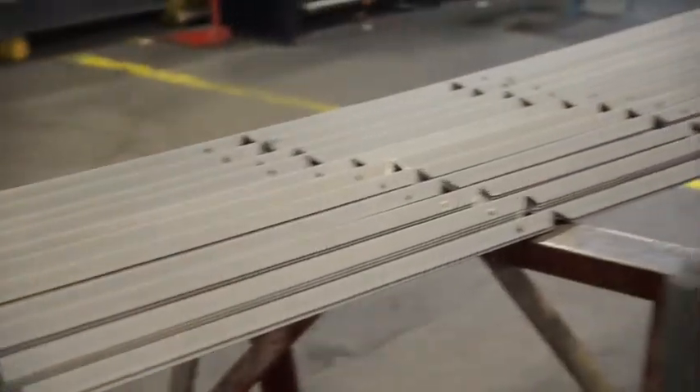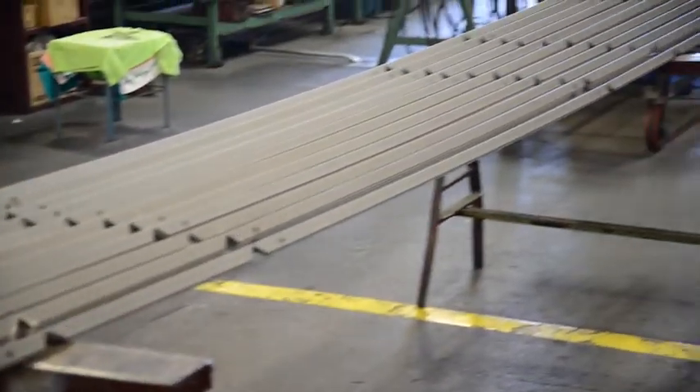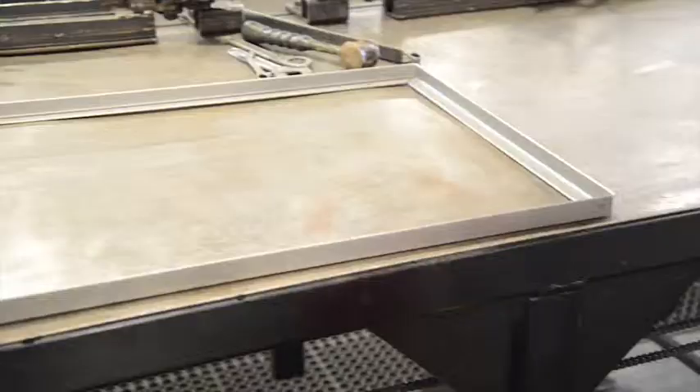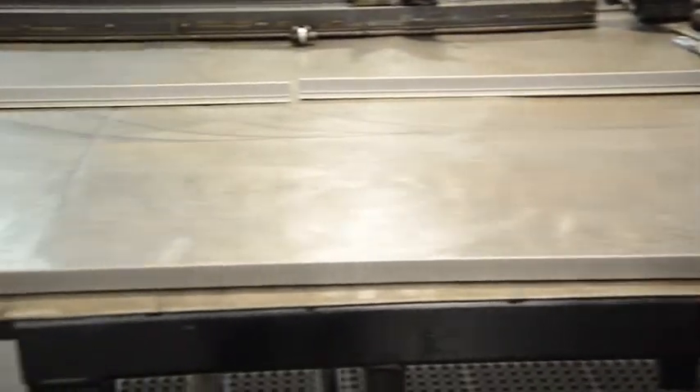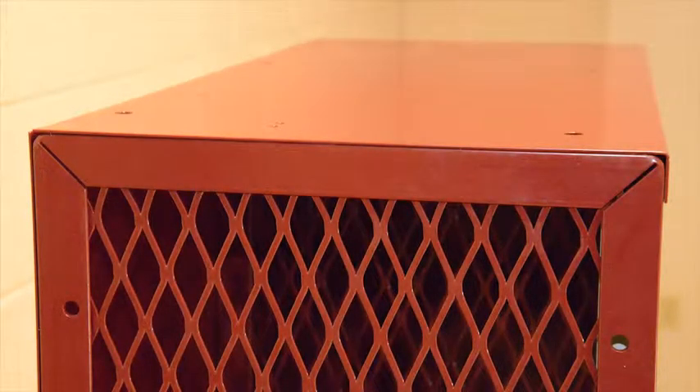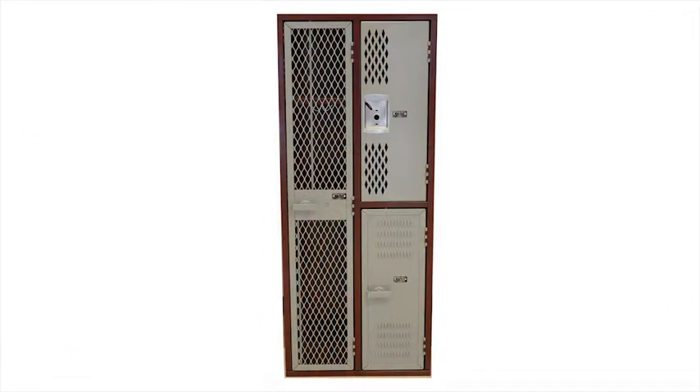Our frame starts as a single piece of one inch by one inch by one eighth inch angle iron, notched and bent and welded at one spot to create a full frame. We then insert different ventilations to create our sides, interior partitions, and doors. The locker's top, bottom, and sides are all created as one solid piece and then welded together to form a unit, which can be up to 60 inches in width. Our units are not bolted or riveted from individual pieces, and the benefit of a one-piece frame that's fully welded is the resilience and strength against impact blows.